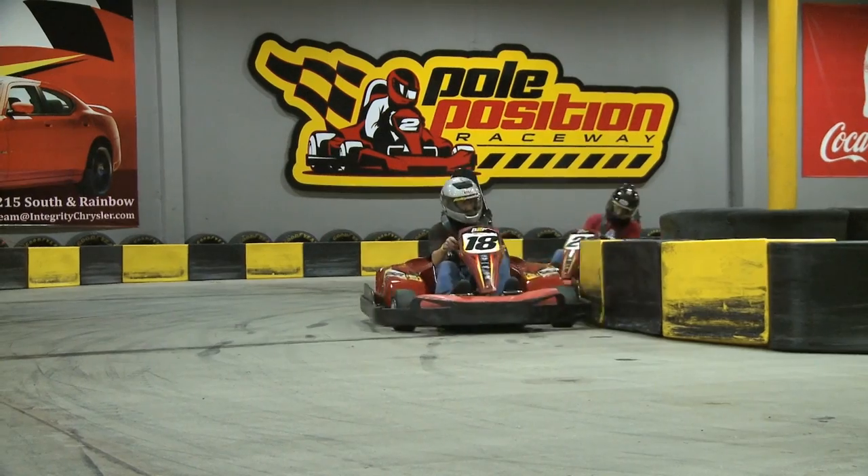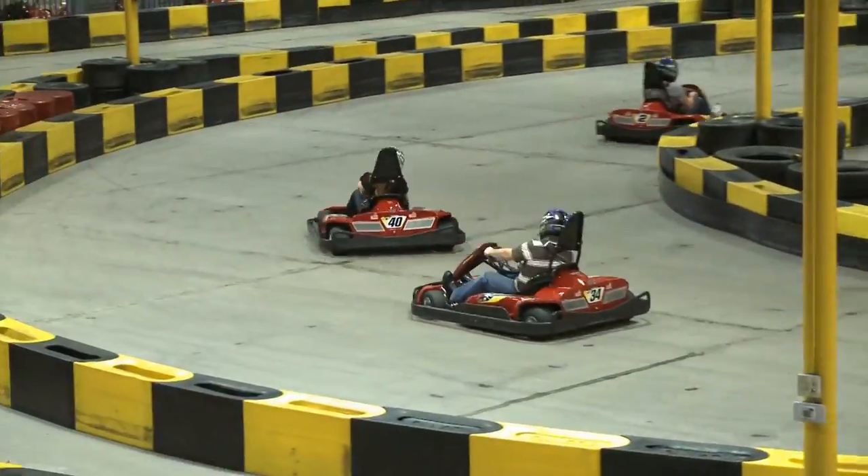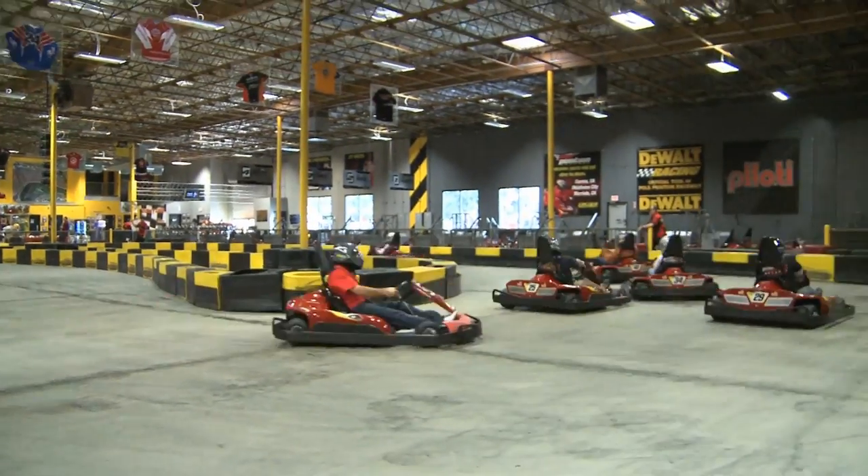One of the best ways to improve driving skills and lower lap times is through the Pole Position Raceway Driving Clinic. The clinics are designed to teach line choice, braking and acceleration points, passing, race strategy, and more.